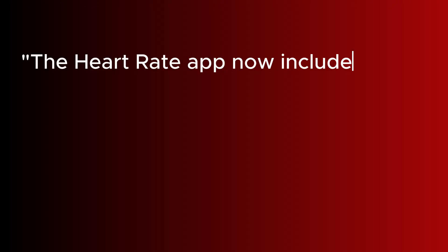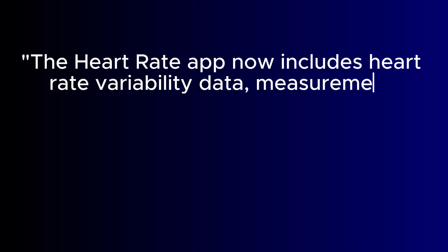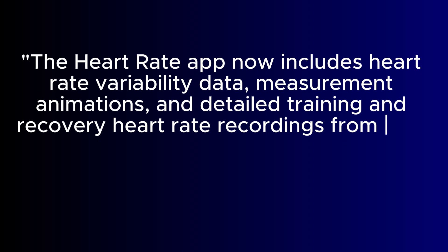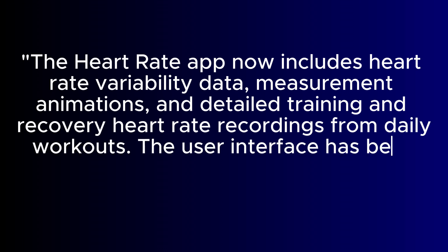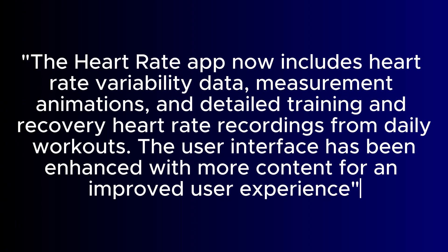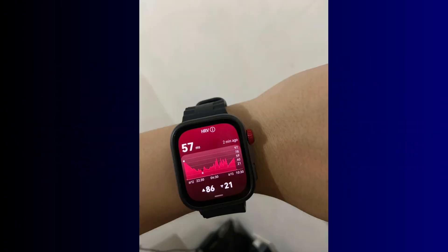The changelog says the heart rate app now includes heart rate variability data, measurement animations, and detailed training and recovery heart rate recordings from daily workouts. The user interface has been enhanced with more content for an improved user experience. As a result, you can now measure your heart rate variability directly from the Fit 4 Pro.